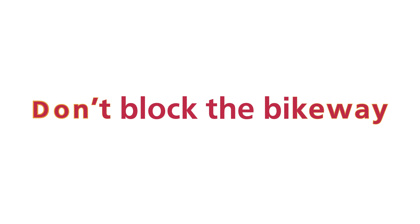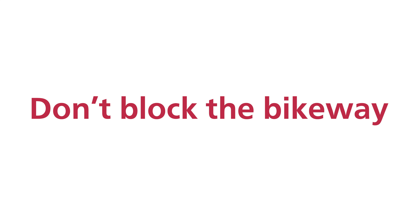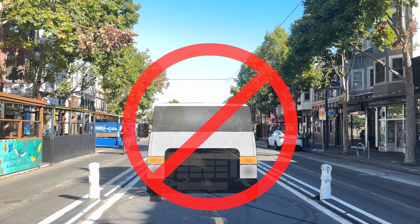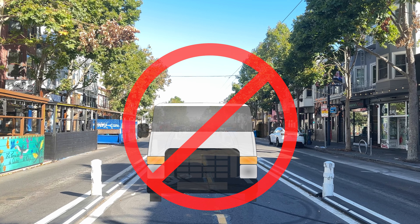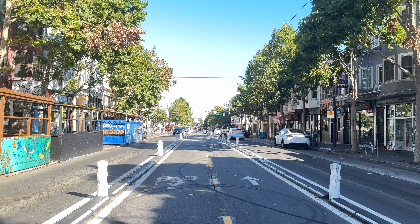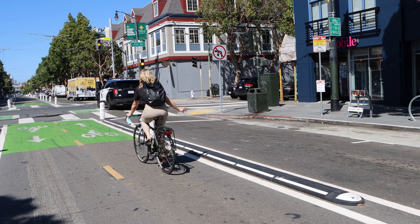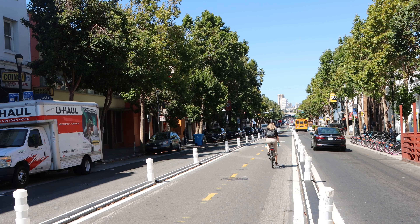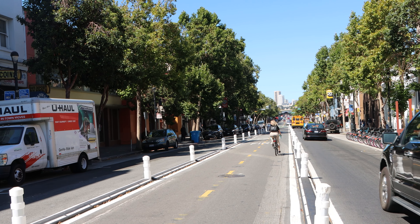Traffic regulations: don't block the bikeway. Vehicle parking, loading, or driving in the bikeway is strictly prohibited and endangers the safety of all road users. Please keep the bikeway safe and never enter the bikeway with your vehicle. Please use any available parking or loading zone near your destination to stop or load.